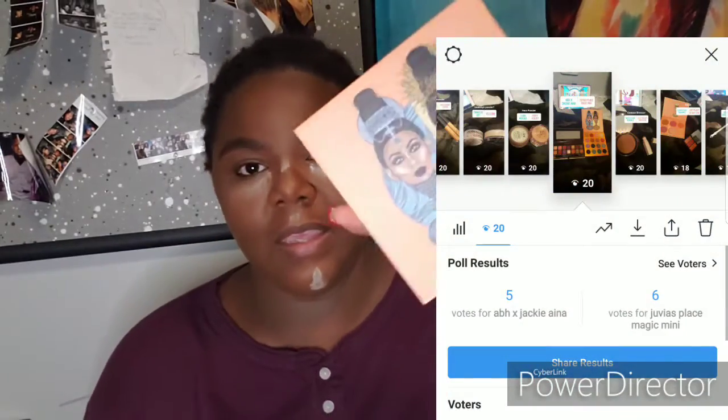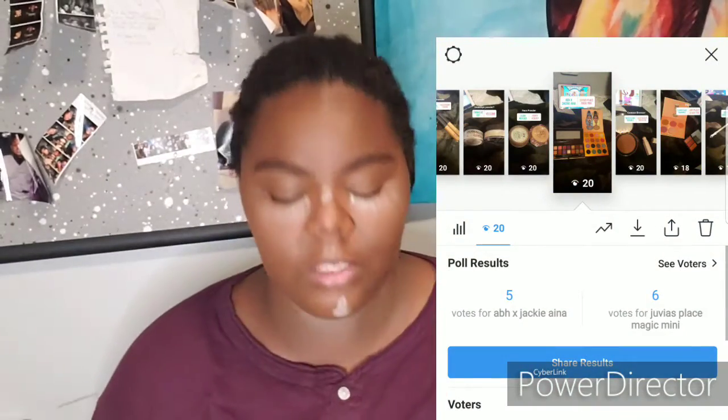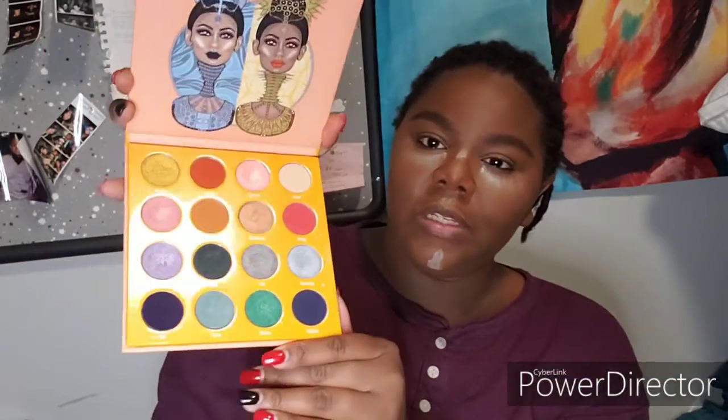I asked you guys to vote on the ABH x Jackie Aina palette or the Juvia's Place Magic Mini palette, and you guys picked the Juvia's Place Magic Minis palette. I haven't really played with this palette as often as I'd like, so I'm just going to fast forward through it and show you guys what shades I use.